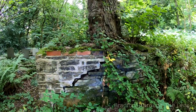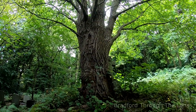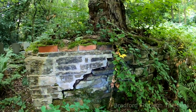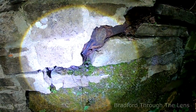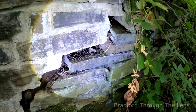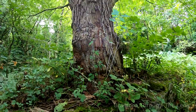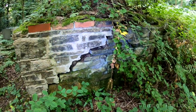Now if you look carefully, that tree is not being kind to this wall. You can actually see the roots of the tree just tearing their way through the wall. Just incredible.